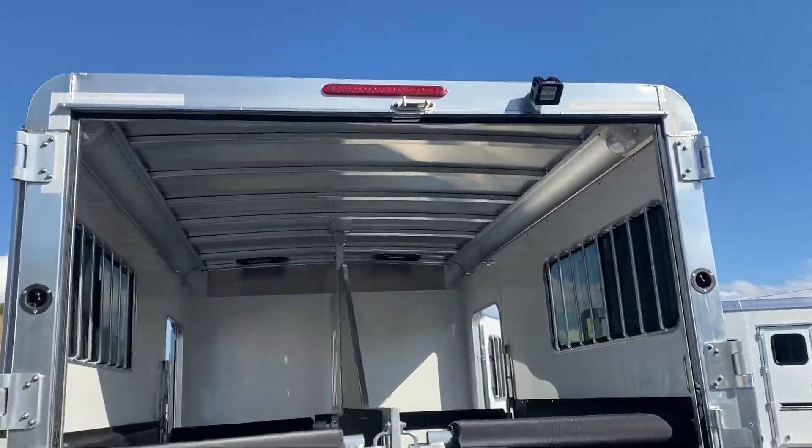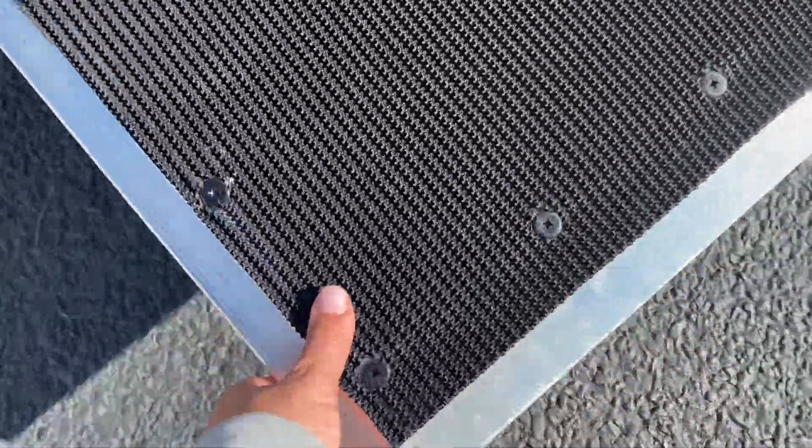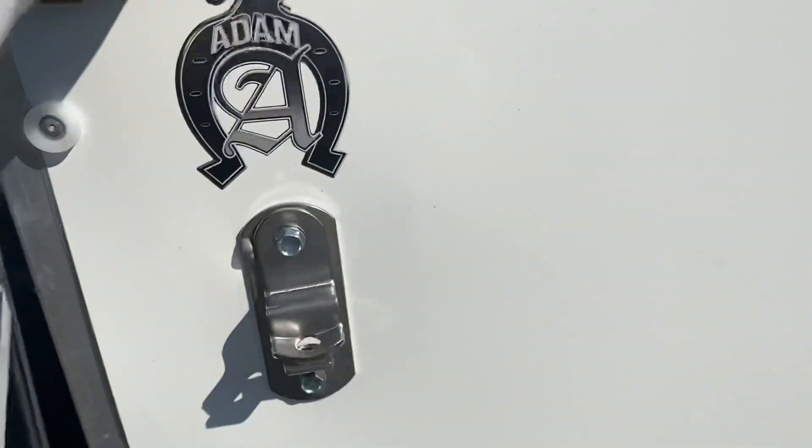LED load light. LED running lights. This ramp is super light — I can lift that up really easily with one hand.